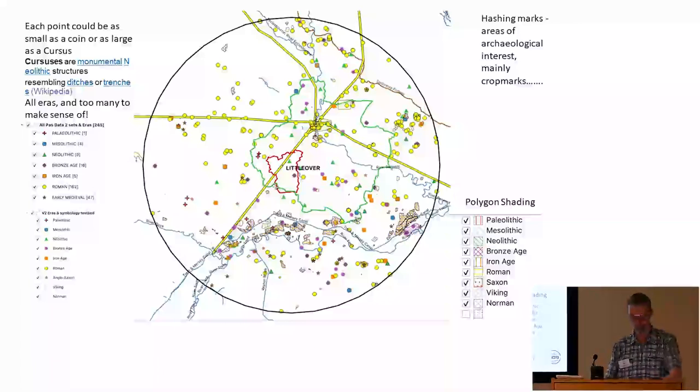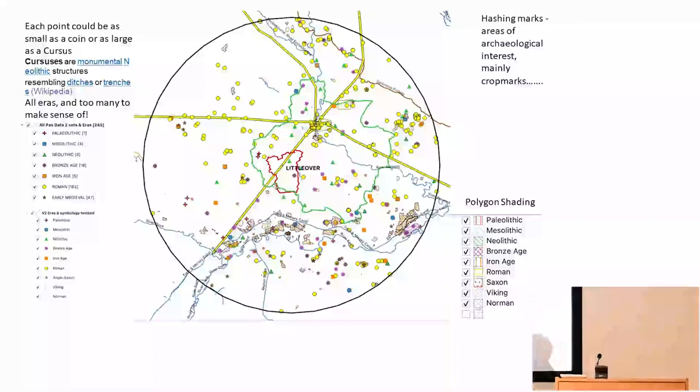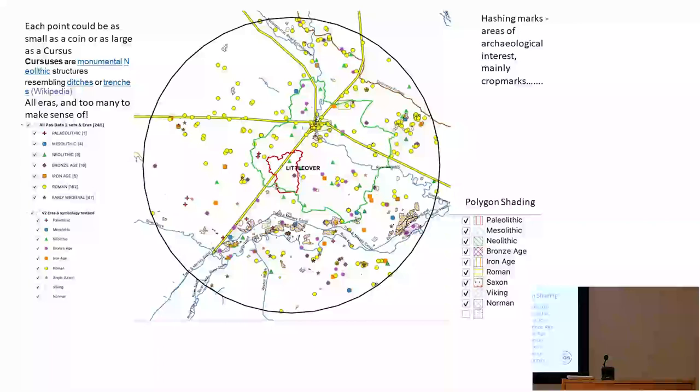I used the same symbology for three different datasets, because otherwise people looking at this — including me — would not have a clue. A Roman road ran through Littleover to the route. These bits are mainly quarries now, or were quarries, and they're now nature parks or reserves.